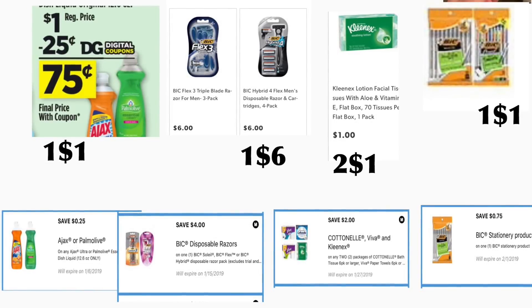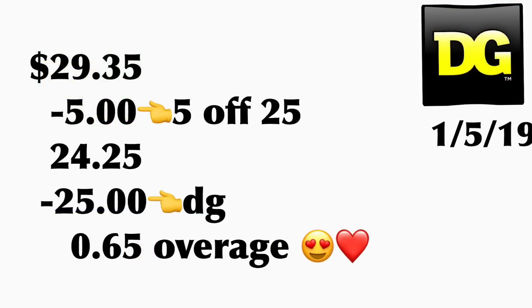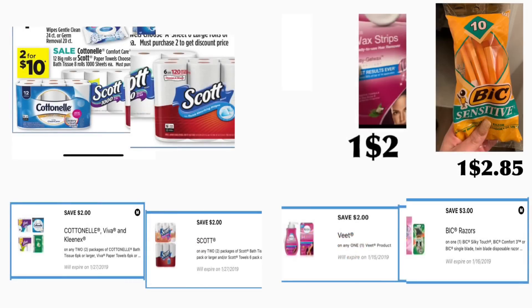The total for this scenario is going to be twenty-nine dollars and thirty-five cents. After they scan all your products and you put your phone number on the keypad for your digital coupons — that's including your five off twenty-five — we have twenty-five dollars in digital coupons. Your total out of pocket should be only tax. Don't forget to include that four dollars you should be submitting to Saving Star, so this scenario should be totally free plus a four dollar money maker.